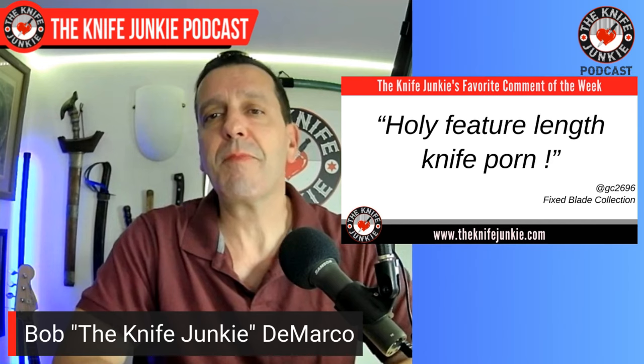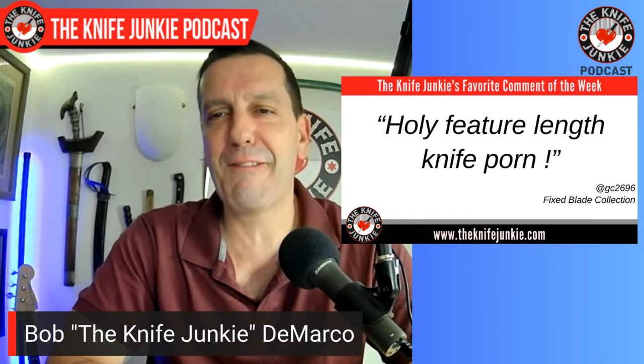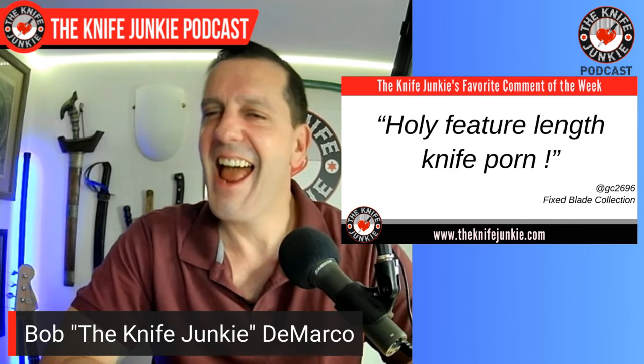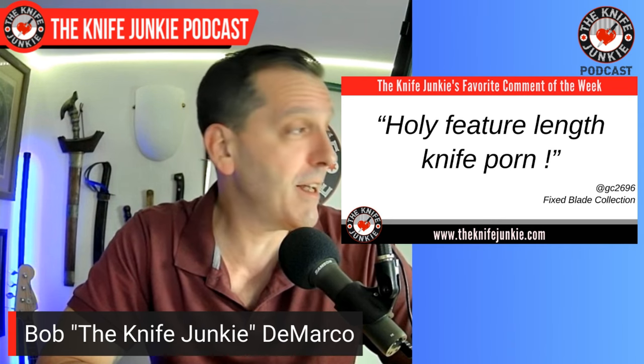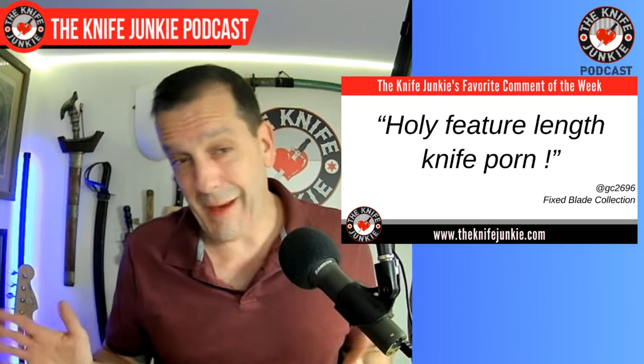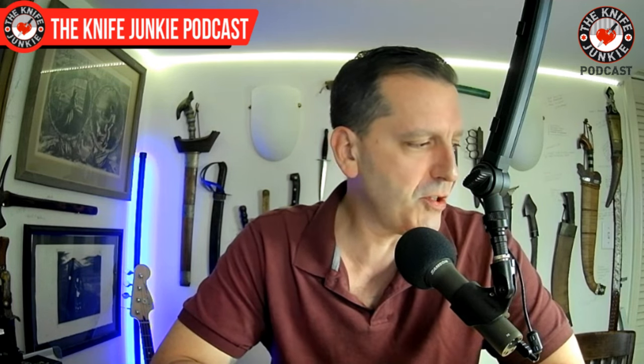Just go to TKL Knives and order yours today. Next up, from GC2696, talking about my fixed blade collection video, he says 'holy feature-length knife porn' — and I got to say, that cracked me up. If you're not 53 years old and collecting knives since you were about 10, you probably have no idea what it's like to have a ton of fixed blades. I did give a lot of them away to my cousin, but yeah, a lot of knives there.